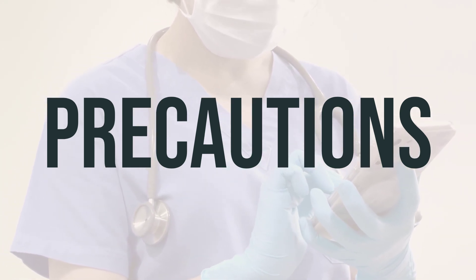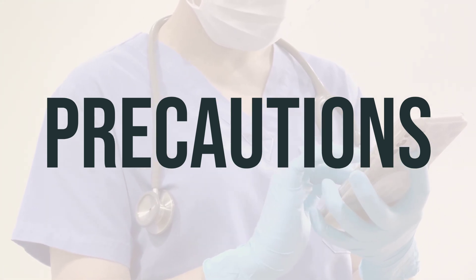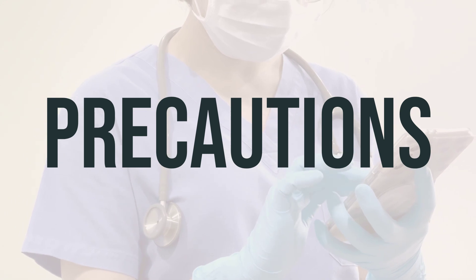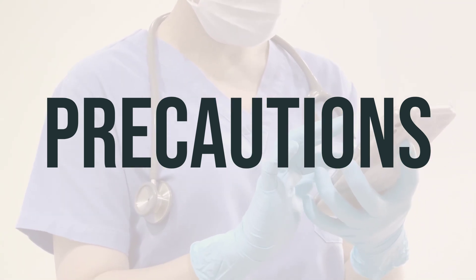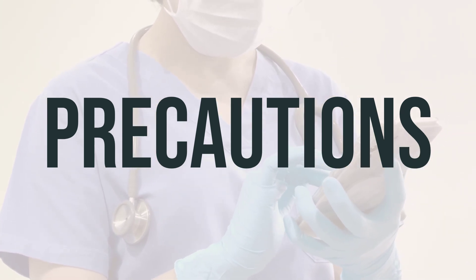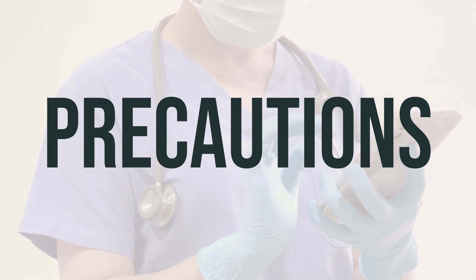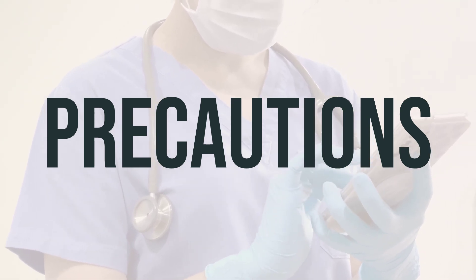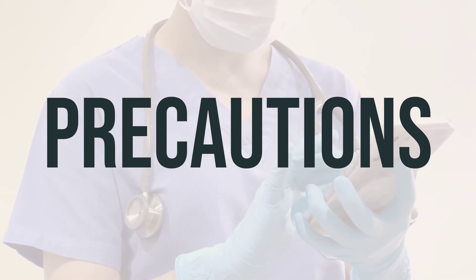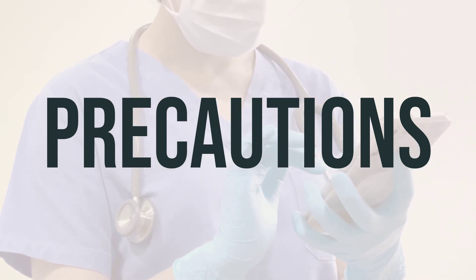If you have diabetes, it's important to monitor your blood sugar regularly and report any changes to your doctor. If you are planning to have surgery or will be confined to a bed for a long time, you may need to stop this medication temporarily or take special precautions. This medication may cause dark areas on your face and skin, especially when exposed to sunlight. If you wear contact lenses, you may experience vision problems, so contact your eye doctor if this occurs. This medication should not be used during pregnancy; if you become pregnant, notify your doctor immediately. It may also decrease breast milk production, so consult your doctor before breastfeeding.